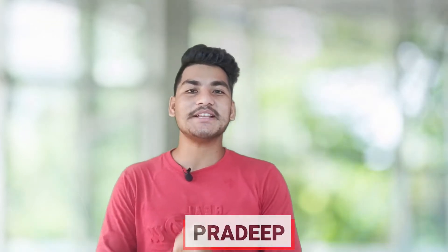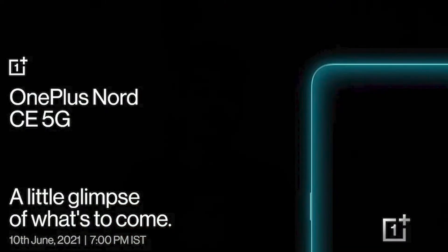Hello, today I am going to talk about the OnePlus Nord CE, which will be launched globally in 10 days. We will be covering the Nord series launch.